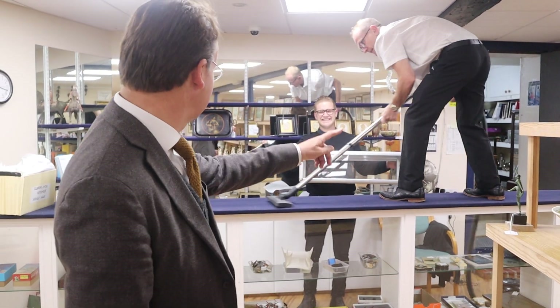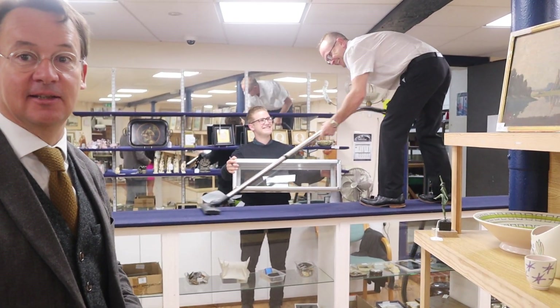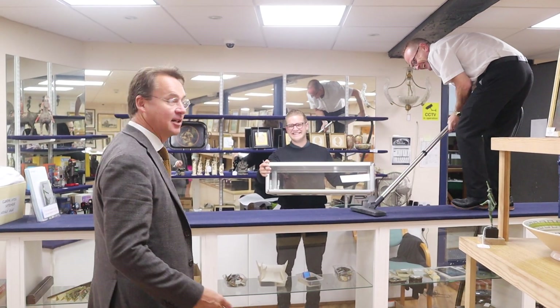Good morning, Gorringes is here with you. We're just doing a little bit of in-house cleaning here. The team is making sure everything is clean and presentable to customers beyond all doubt.